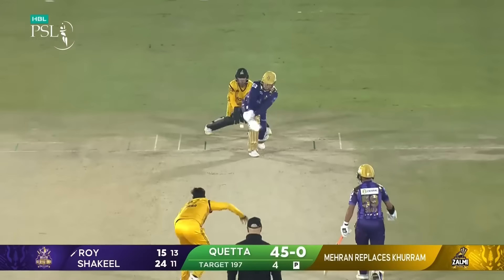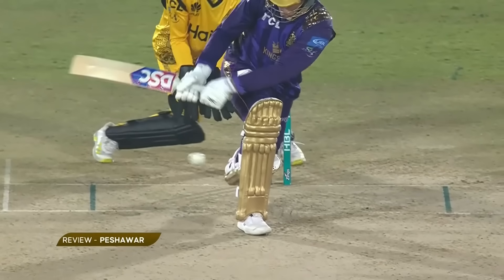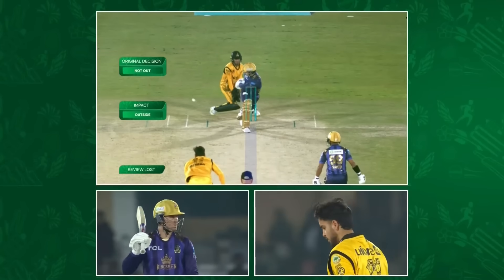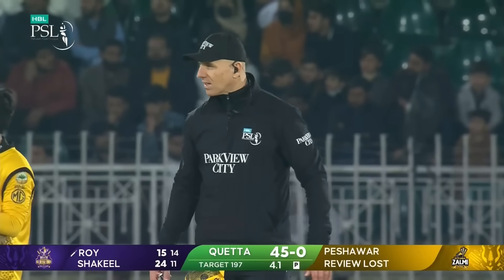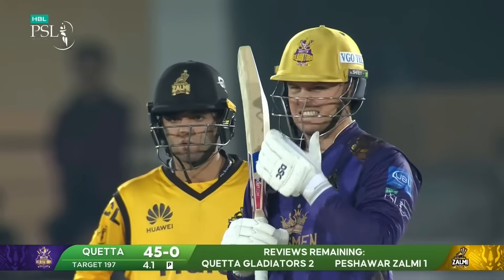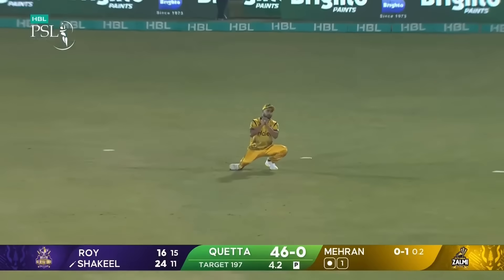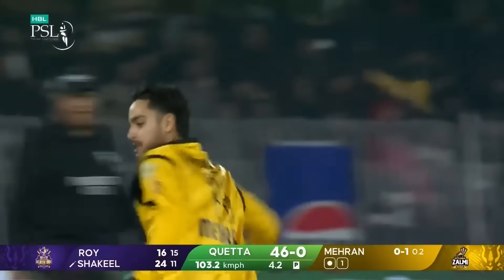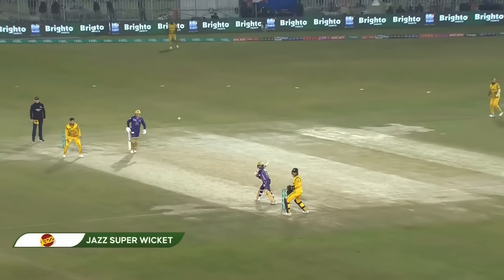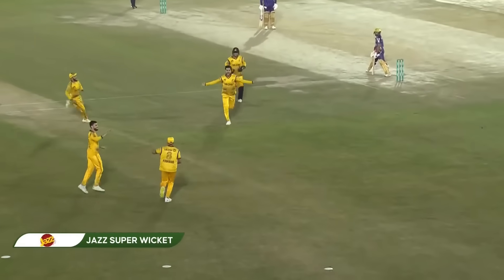Mehran Mumtaz — oh how close is that! Will that be given? Possibly missing the leg stump. Impact outside — meaning the ball was hit when the pad or leg wasn't in line with the stumps. Oh, that's good — so Shakil falls to Mehran! Tremendous talent he is. Peshawar Zalmi were desperate to break this opening partnership and the youngster came to the fore.